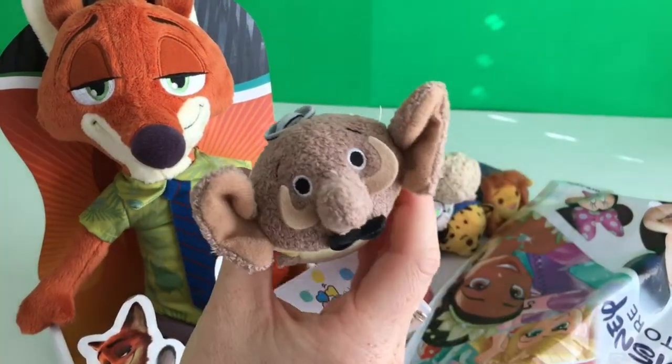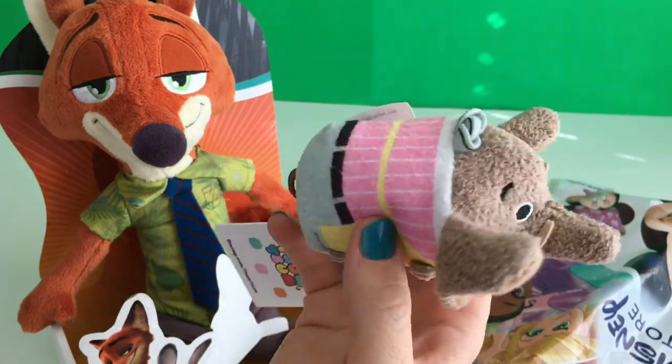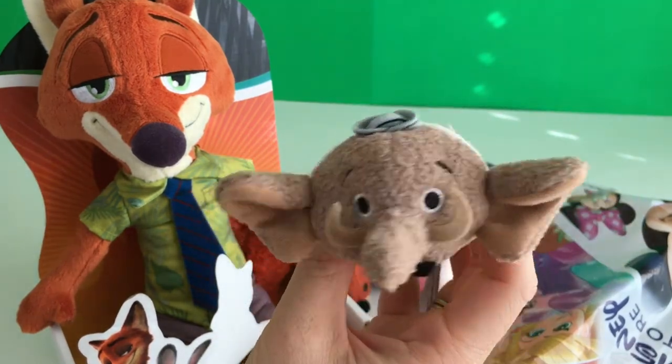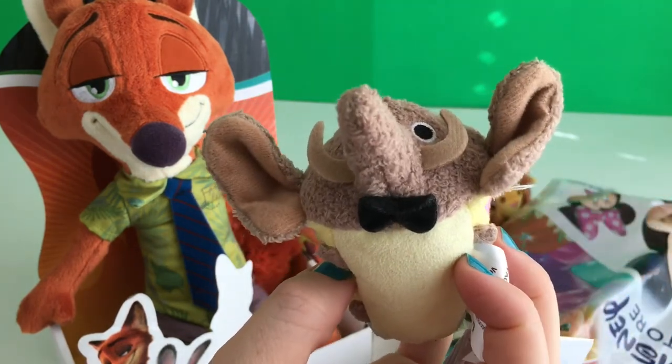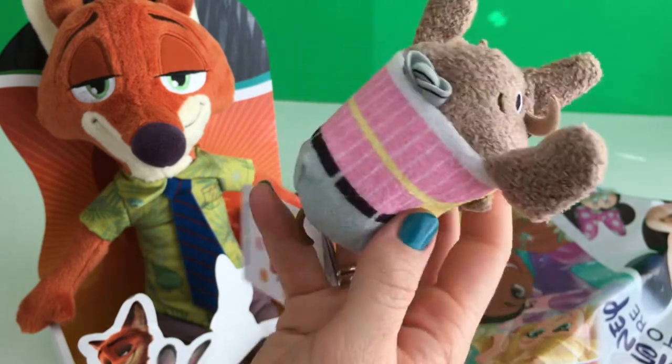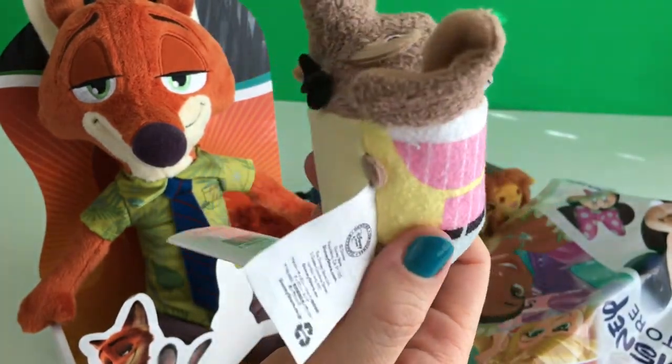And next we have the elephant from the ice cream shop. His name is Jerry Jumbo Jr. Look at his little hat. And he's got a bow tie and his apron. Got a pink shirt.